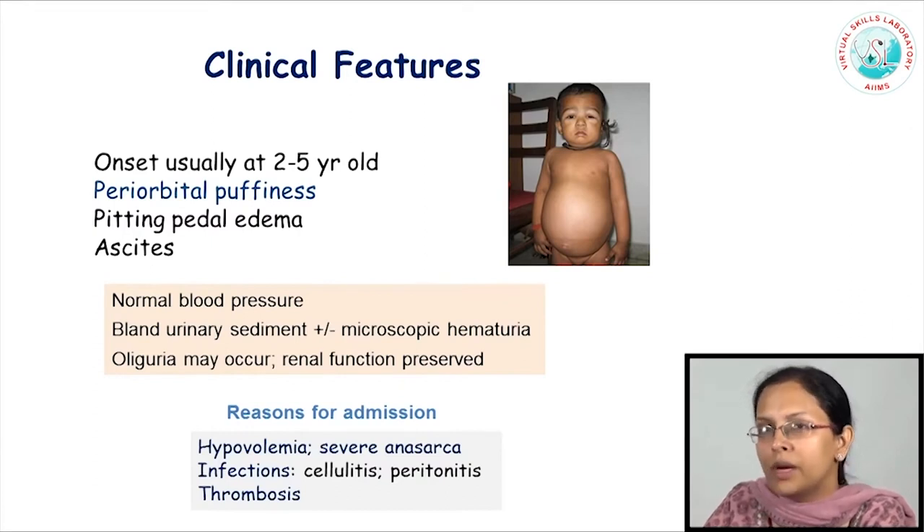Most children can be evaluated and managed on an outpatient basis. However, some children might require admission to the hospital, chiefly because they have severe edema that cannot be managed as an outpatient. Some children, in spite of severe anasarca, actually have incipient hypovolemia due to a low blood volume because of leakage of plasma into the interstitial space. When there are clinically overt signs of hypovolemia, or edema and hypovolemia are concomitantly present, these children would require admission as well.